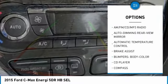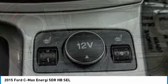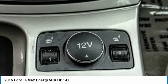Four-wheel disc brakes, AM/FM/CD/MP3 radio, power windows, electronic stability control, compass.